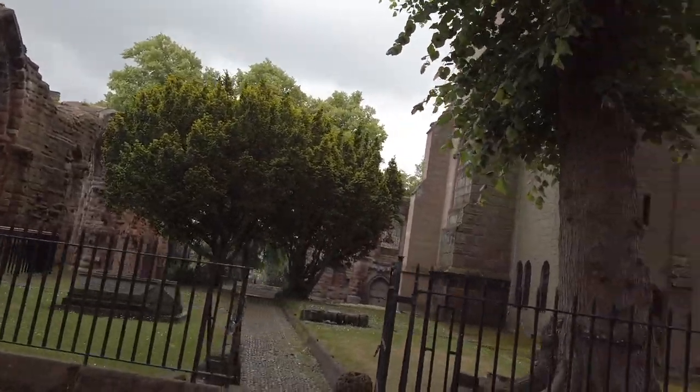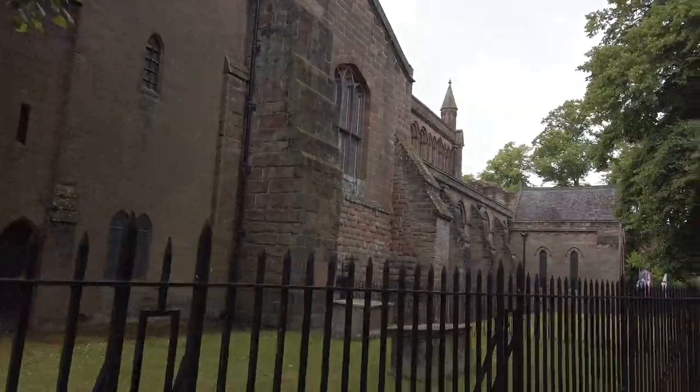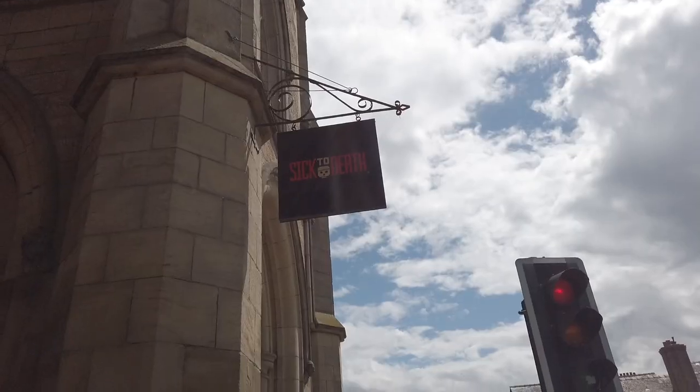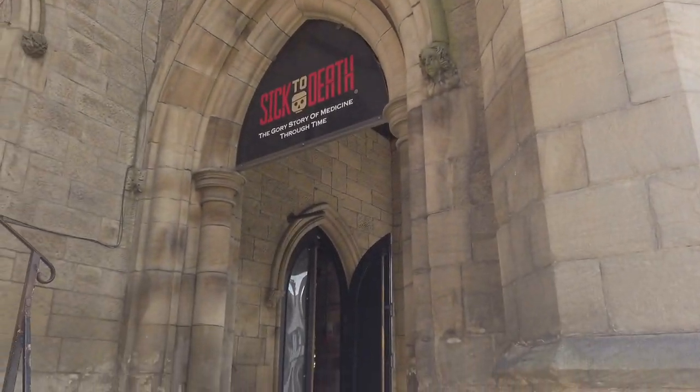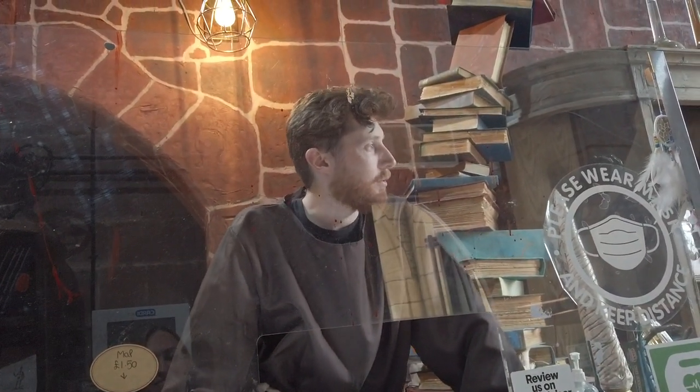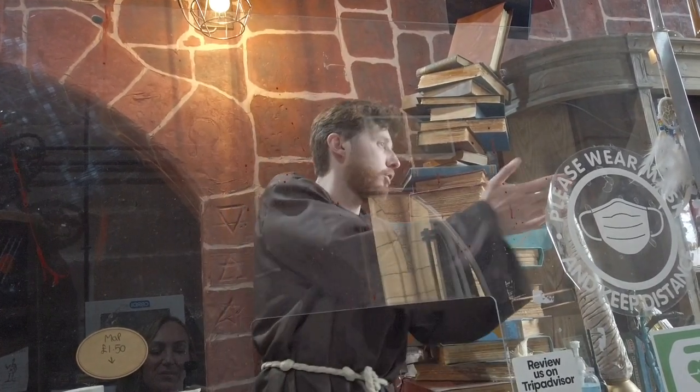Apparently this is the oldest church in Chester, for more than 900 years. Now we are in 'Sick to Death', which is a newish tour. It should take about 40 minutes to an hour and it's going to be the story of medieval medicine, disease and surgery. The guide explains that on the other side of these curtains are a couple of ancient spirits who will converse with us and inform us about the history of medicine and surgery. Don't fear them, but be aware that they are ancient beings.